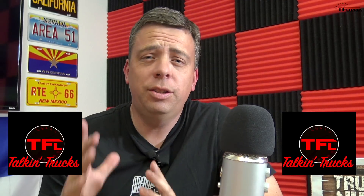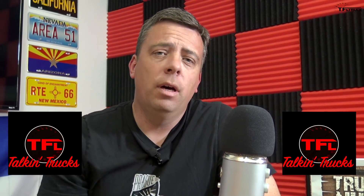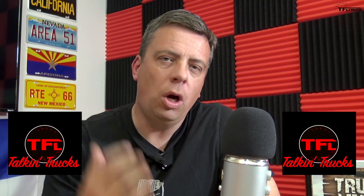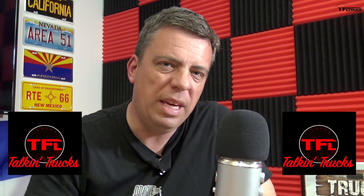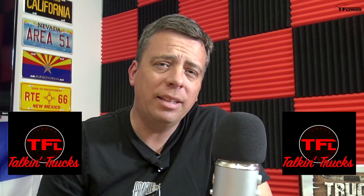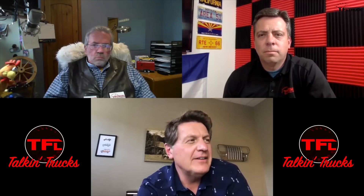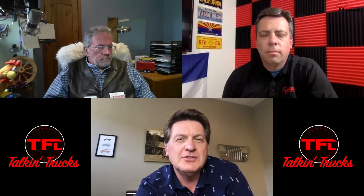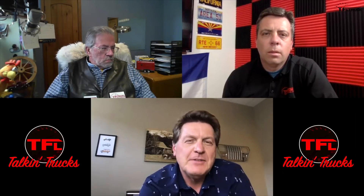Thank you for joining TFL Talking Trucks podcast. If you love pickup trucks or big full-size SUVs, trailering, towing, and going off-road, this is the right place to be. Together we can make this podcast the most popular ever. Andre, why don't you tell us about what the Ike Gauntlet is, because I'm sure there are some viewers or listeners out there who aren't up on what we do with trucks and towing.